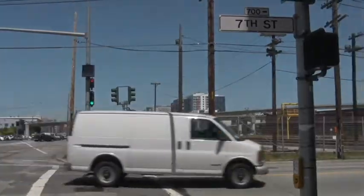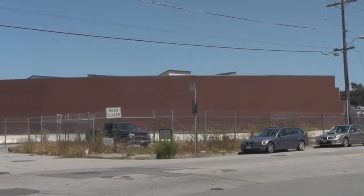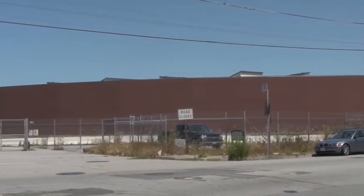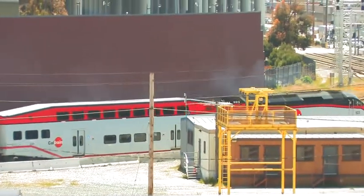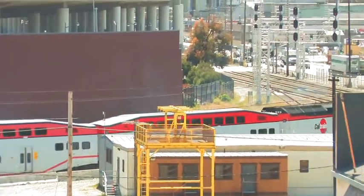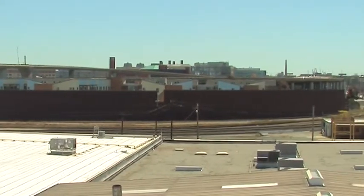Right now we're at 7th and Townsend, walking up 7th away from Townsend. On my left is this big wall on the back side of Crescent Cove's apartments, and that's what I want to paint. The Caltrain tracks are going across right here. It's 600 feet from left to right, about 40 feet tall. I'm going to paint a mural on it.